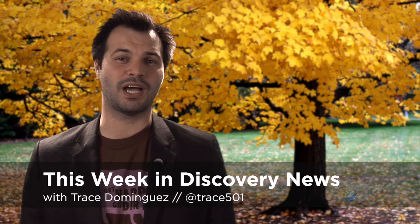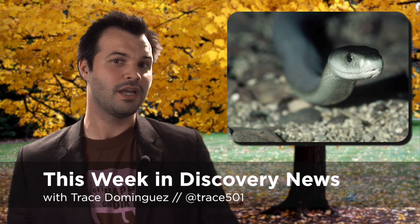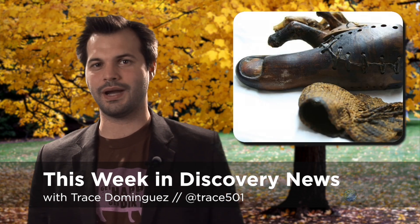Thanks for watching This Week in Discovery News. I'm Trace, and this week we talk about snake venom that might be good for you, a prosthetic Egyptian toe, and Curiosity finding evidence of water on Mars.